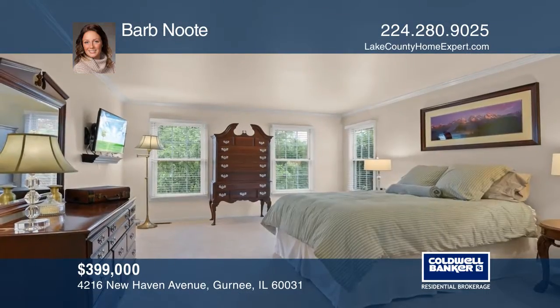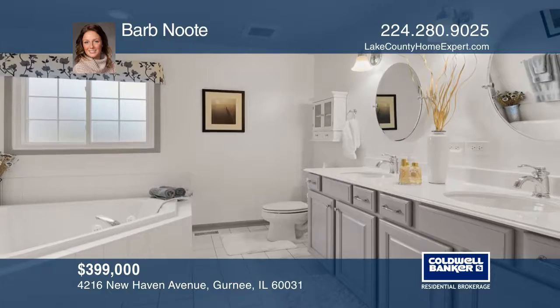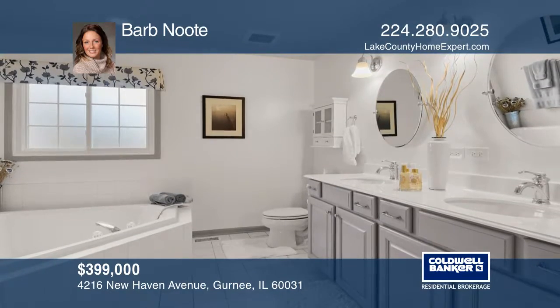The memorable master suite with a recently updated bathroom sparkles with designer touches. Find comfort in the custom finished basement.